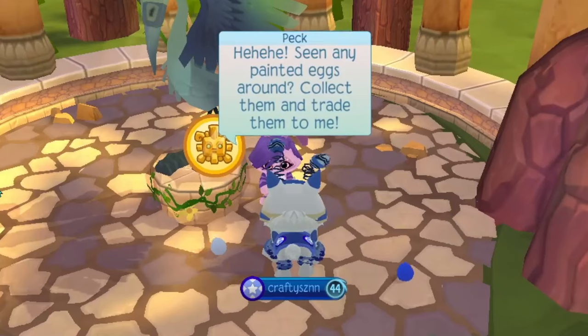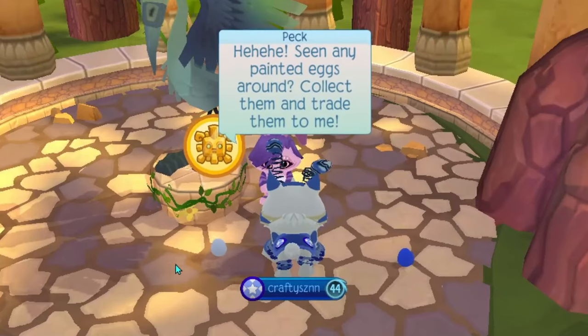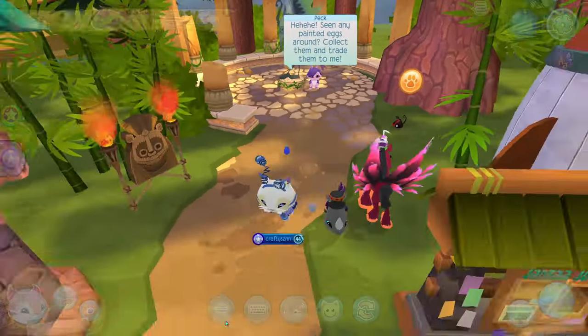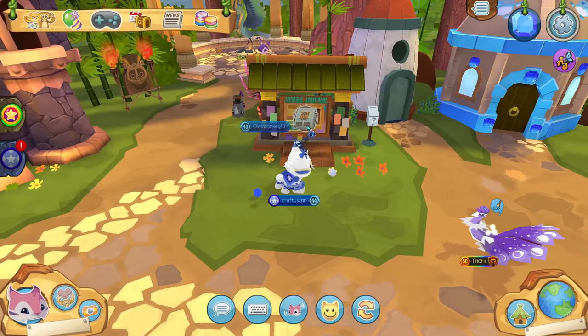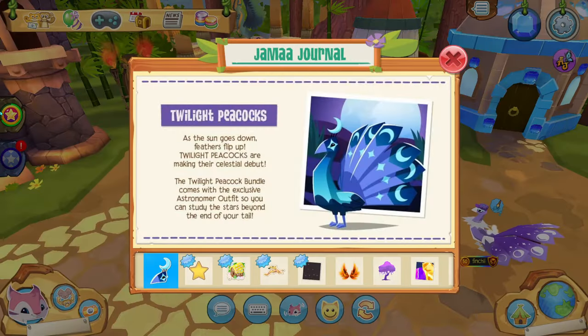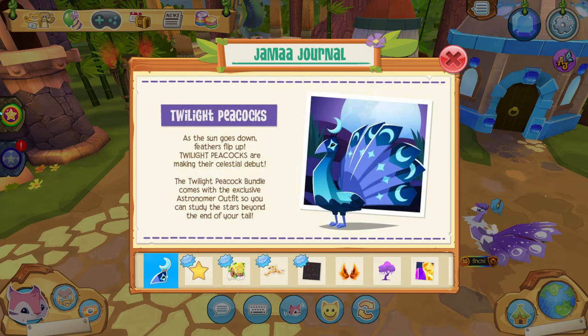I'm coming over to Peck because this is my new ritual. She says she's seen any painted eggs around, collect them and trade them to me — so that just means the painted egg hunt is back and I'll get to that in a little bit. The first thing in the drama journal is talking about the twilight peacocks.